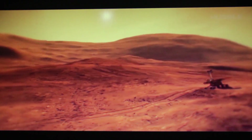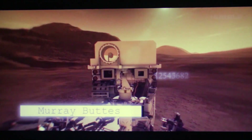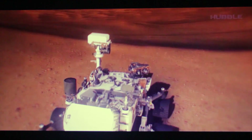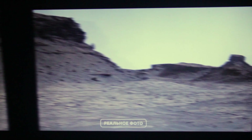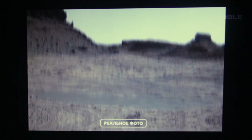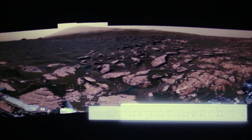Having overcome all the dangers, Curiosity's path lies through the rocky plateau of the Murray Buttes. It was there that the Martian traveler congratulated itself on its fourth birthday by singing a famous Happy Birthday to You song. Naturally, the congratulations were joined by all NASA employees, who are sincerely worried about their ward. Finally, the rover descends the plateau and returns to the Bagnold Dunes, facing the small hill of the Ogunquit Beach.